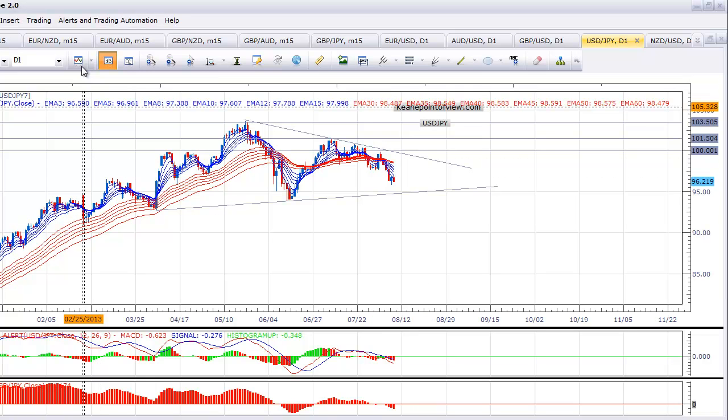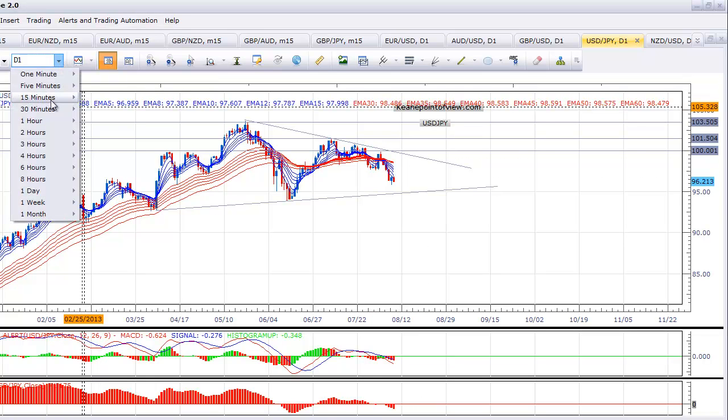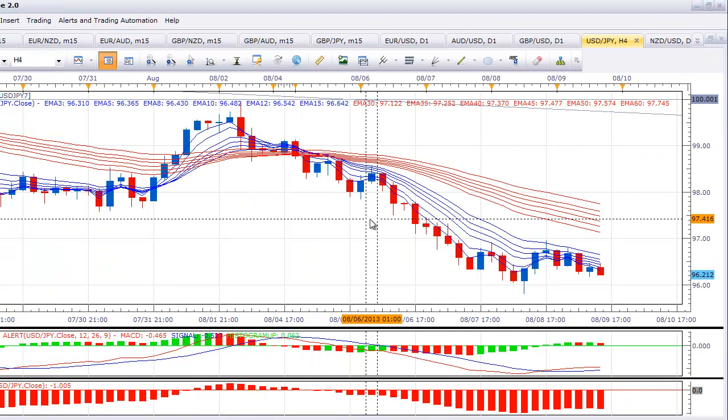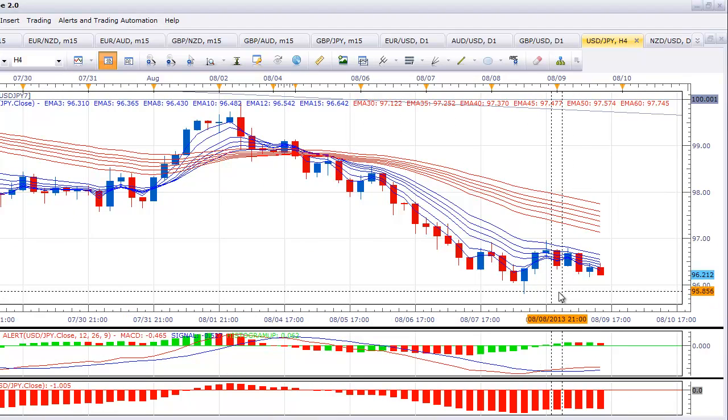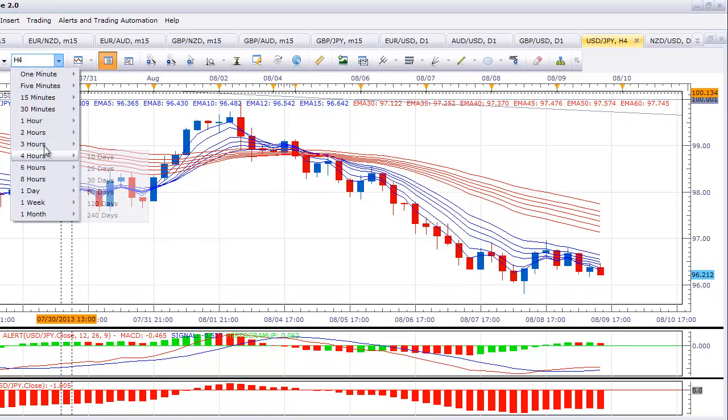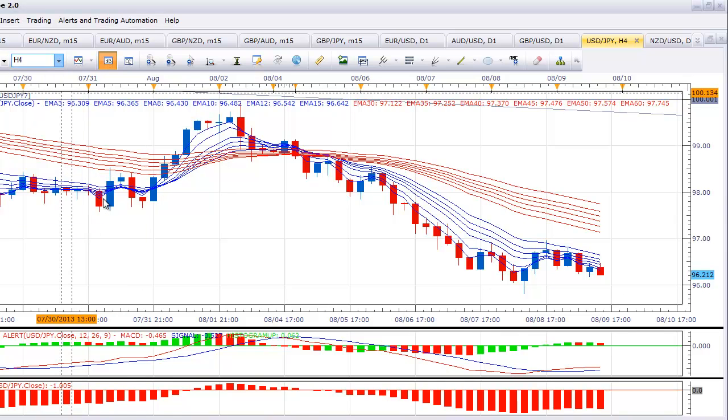Obviously we have a trend that's heading lower right now on the pair. Let's squeeze down into a 4-hour, 10-day chart. We can definitely see a trend lower, but it looks like the pair may have found a little bit of traction at 96. I'm not interested in doing anything in this pair until we get to one side or the other of that triangle at the current juncture.